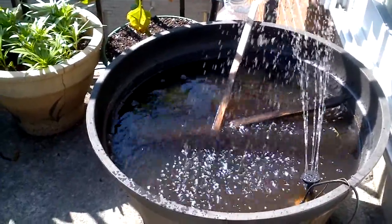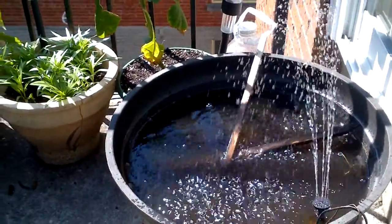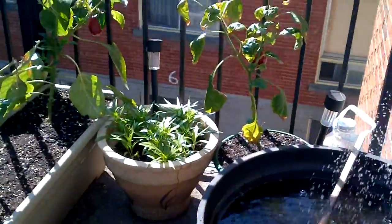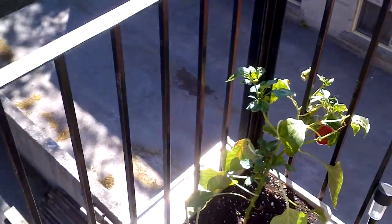It's May 14th, 2015, and this is the state of my garden this year. This is my first video — I really should have made one a little sooner, but this is where we are right now.